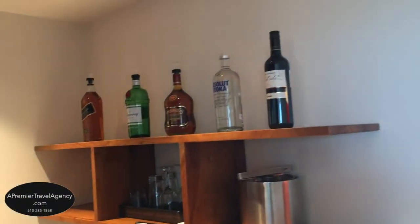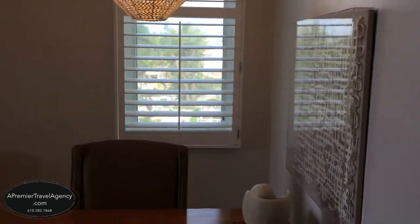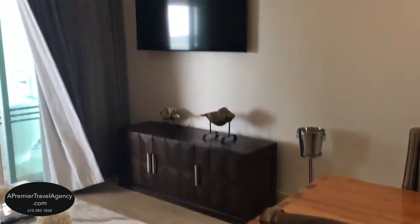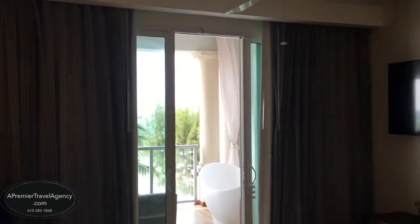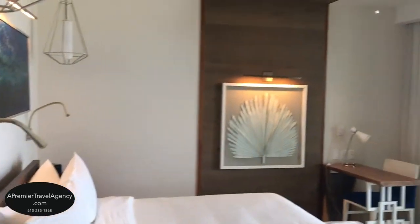Welcome to Sandals Royal Barbados Resort. This is the beachfront one-bedroom sky pool butler suite with balcony tranquility soaking tub, with an impressive living room complete with a writing desk, an indoor dining table, a plush sofa, and a smart TV, all leading to an expansive balcony.